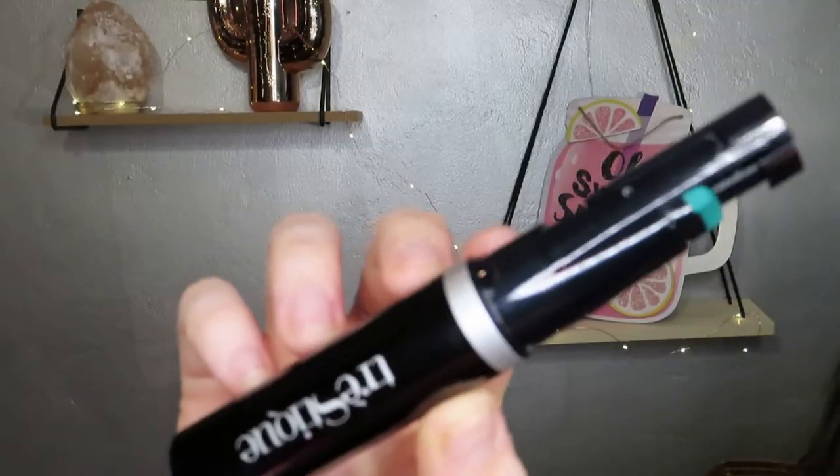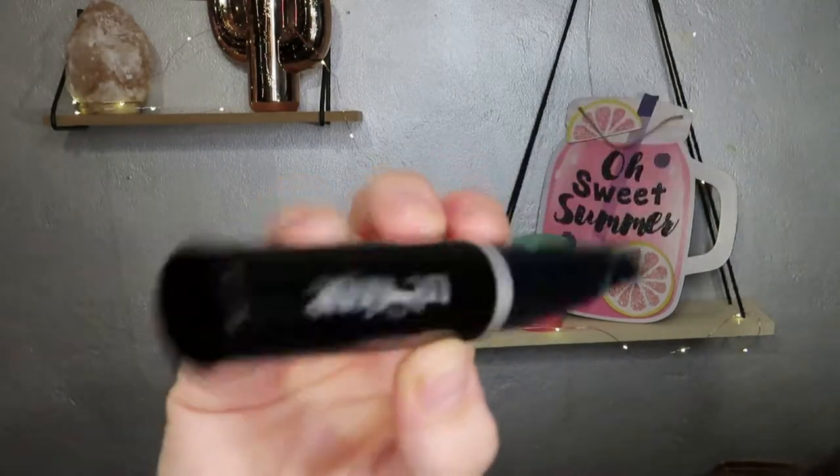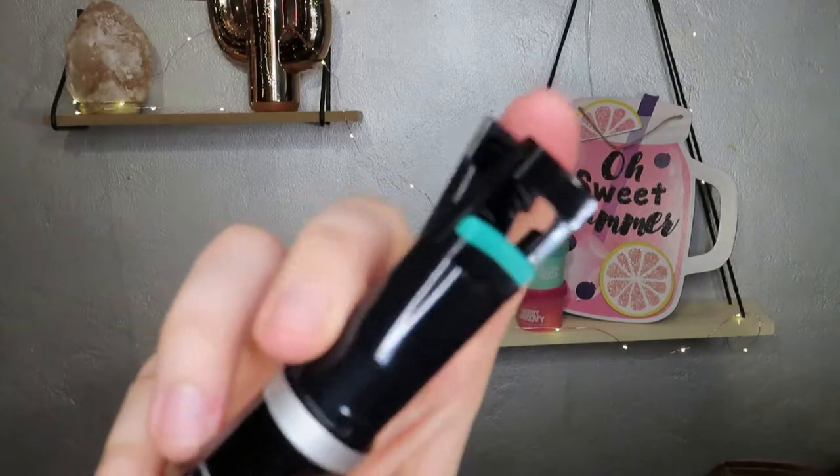The next item is the Trustee Good Vibes Mascara. It is a mascara slash lash curler combo.